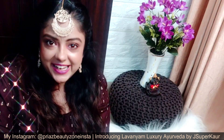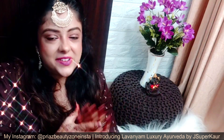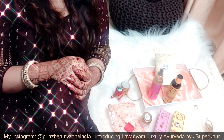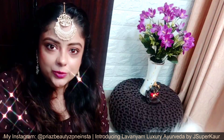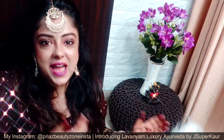J Super Corny YouTube channel — Jessica, who has been making so many DIY skincare and hair care videos — has launched her own brand, Lavanyam Luxury Ayurveda. I am so glad that she sent me a gift with her products at the initial launch stage. I am also a J Super Corny subscriber and have seen many DIYs which have been very useful. When I realized that they launched their skincare and hair care range, I was very happy, and I am so glad they contacted me and sent me this hamper.